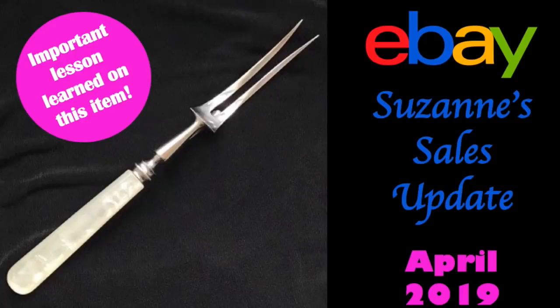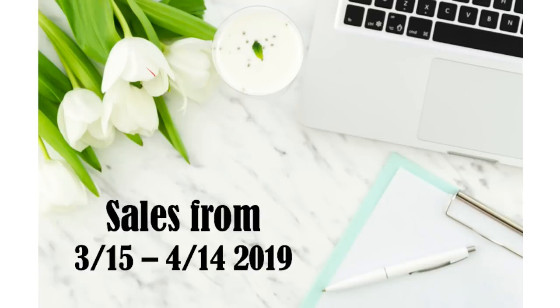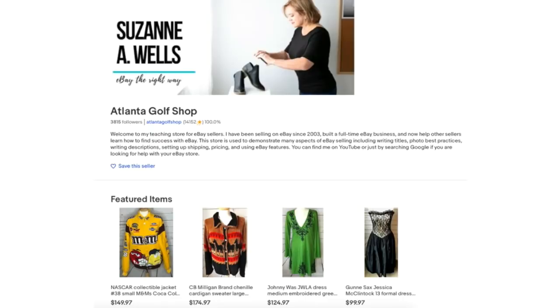Hey eBay sellers, it's Suzanne A. Wells and welcome to another sales update video. If you are new to this format, in these videos I show you what I sold, whether it was fixed price or best offer, the numbers as far as what I paid, the sale price, and the profit per item, and how long it took to sell. The sales in these videos took place from March 15th through April 14th 2019 on my eBay store Atlanta Golf Shop.